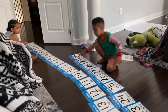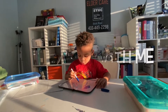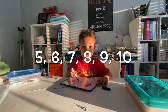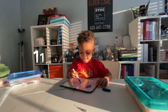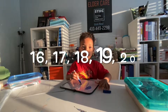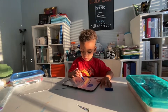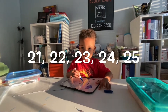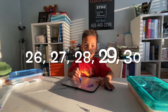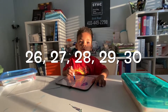Joshua counts: 2, 3, 4, 5, 6, 7, 8, 9, 10, 11, 12, 13, 14, 15, 16, 17, 18, 19, 20, 21, 22, 23, 24, 25, 26, 27, 28, 29.